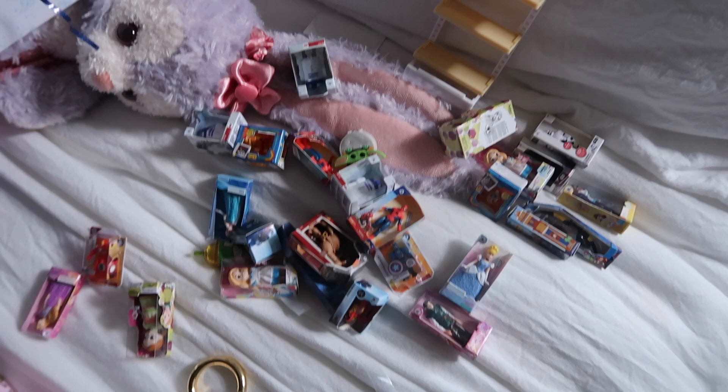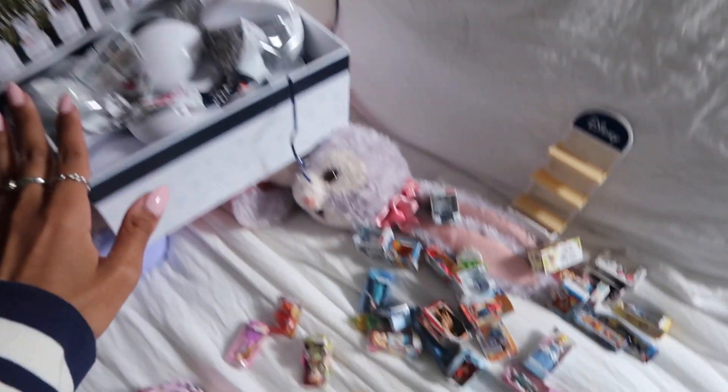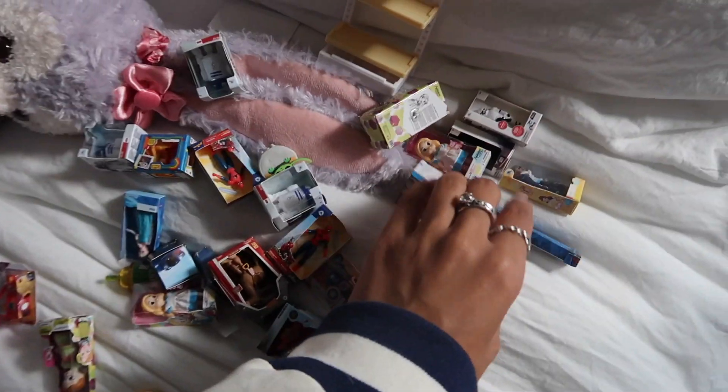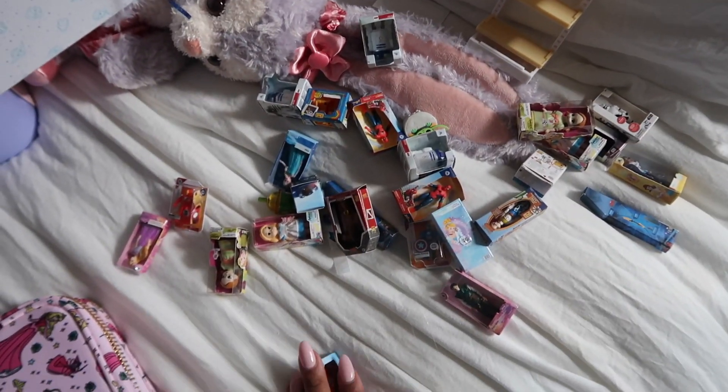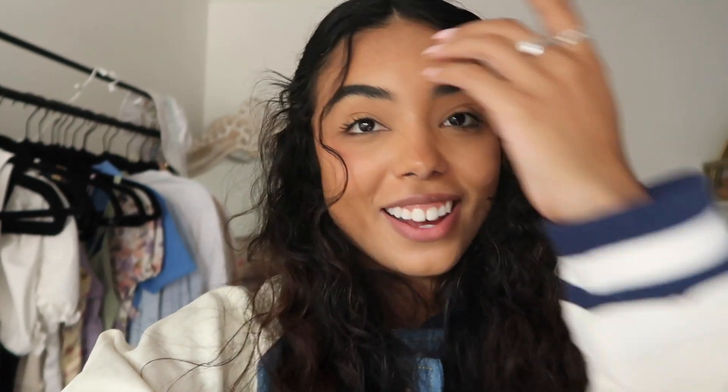I just finished filming a whole bunch of stuff for TikTok — a bunch of unboxings. Look at the Mini Brands, this is what I ended up getting. I have a huge mess on my bed — literally, oh my god, disaster. I got a bunch of these with so many duplicates, but if you want to see all the unboxings they're going to be on TikTok.